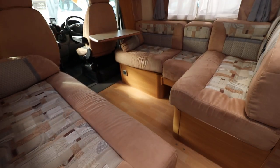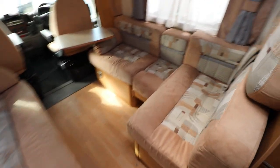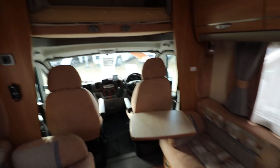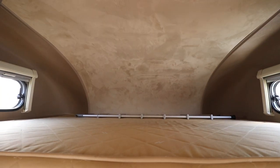At the front, there is an L-shaped lounge with a seat opposite. You've also got your travel seats there as well. And above the cab, there is a large double bed. You've got the ladder there for it as well.